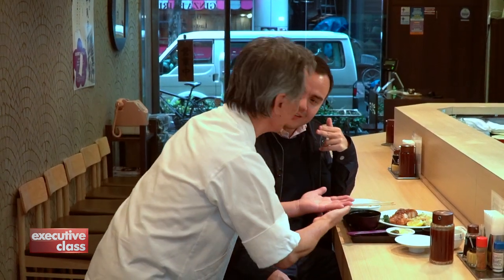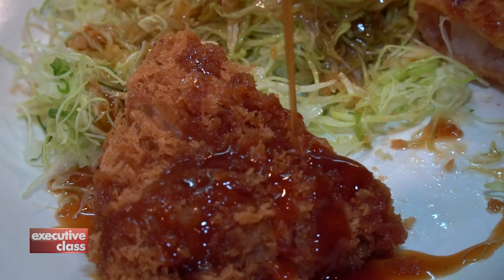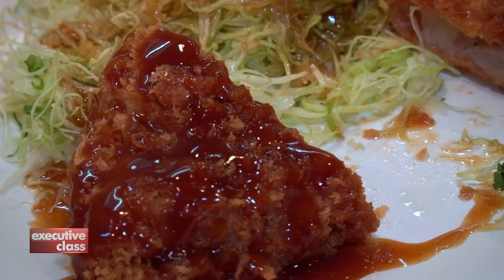The manager, Komori-san, tells me the founder was a medical professional, and using his experience in the lab, concocted this sauce with fruits, vegetables, vinegar, and a secret ingredient he can't divulge — not on TV, at least.